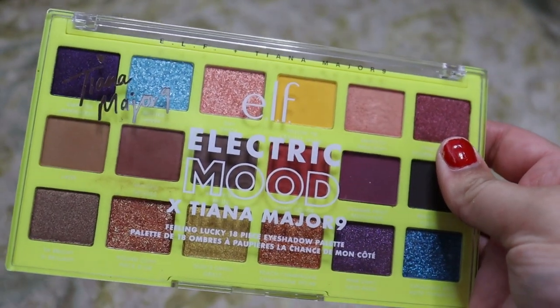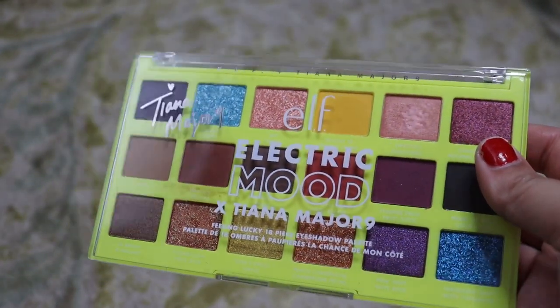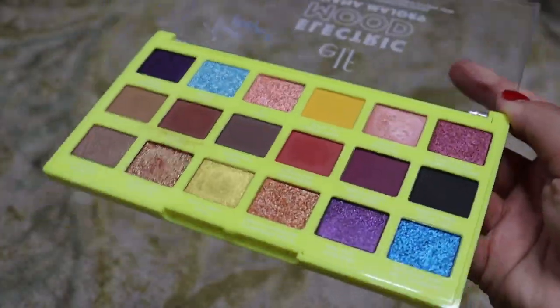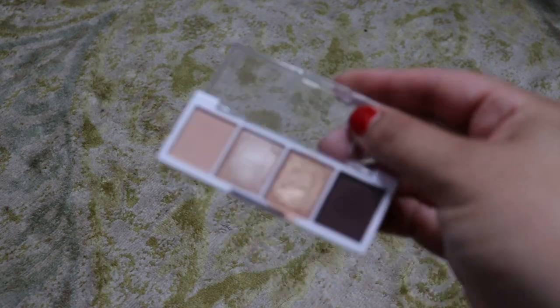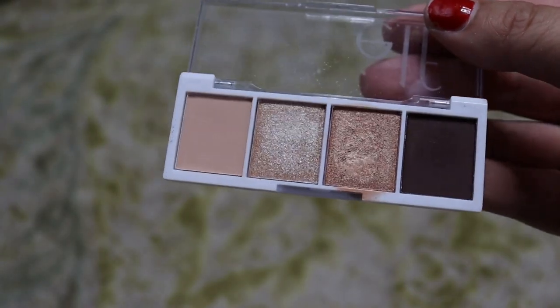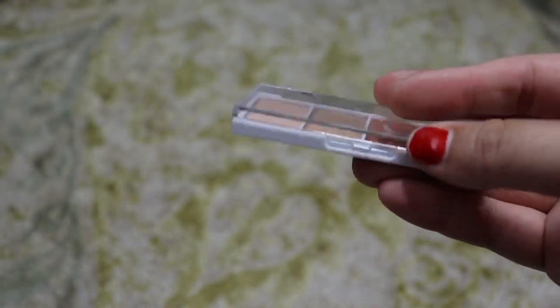Next up we have ELF. I can't believe I only have two ELF eyeshadow palettes. This is the ELF Electric Mood X Tiana Major 9 palette — I love this one in the fall and use it a lot then, so we're going to keep it. Love the quality for the price. We also have this little baby ELF bite-sized eyeshadow in the shade Cream and Sugar. Honestly, I think I might declutter this one — I don't ever use it and I have other neutrals I go to first. This is going to be our first maybe.